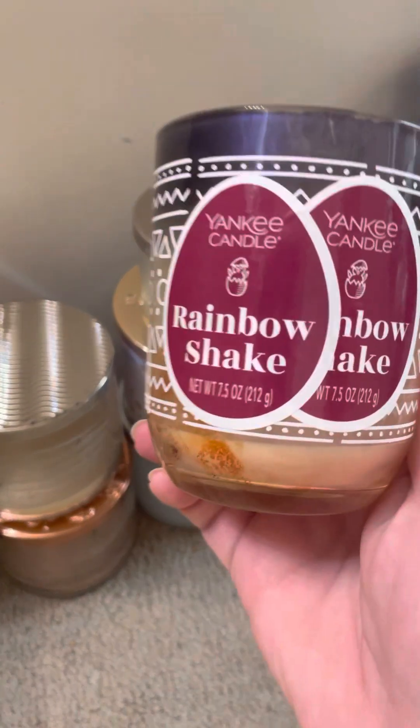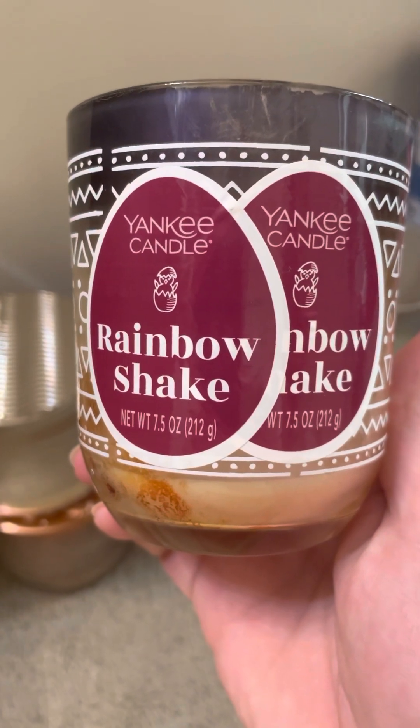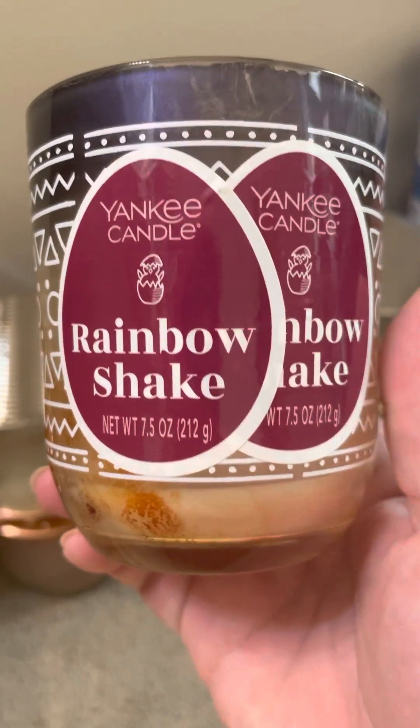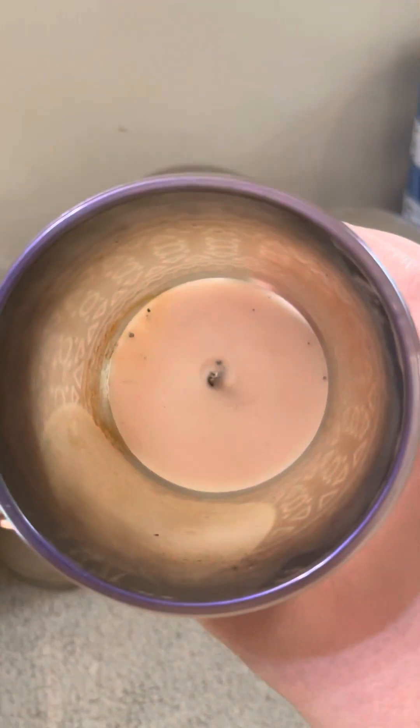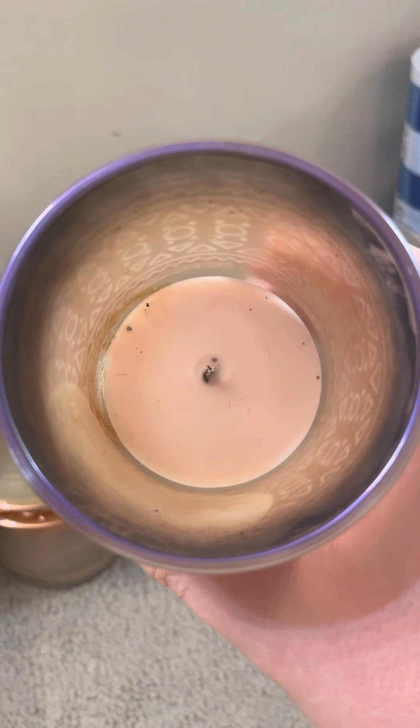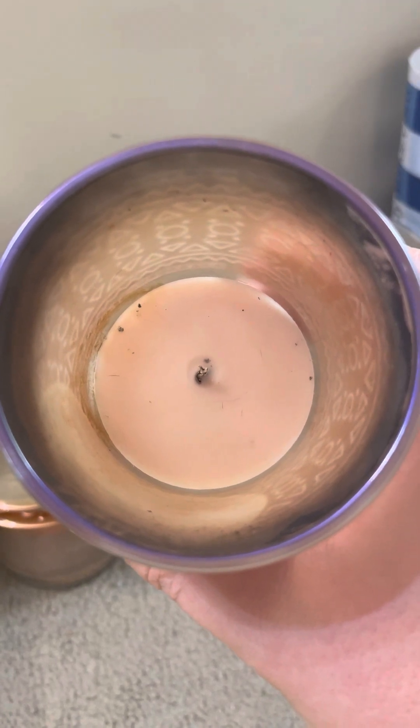Let's do our Rainbow Shake. This is a 7½-ounce candle, and look at the inside — this was a soot monster. I trimmed my wick, and I trimmed my wick. That did not help.